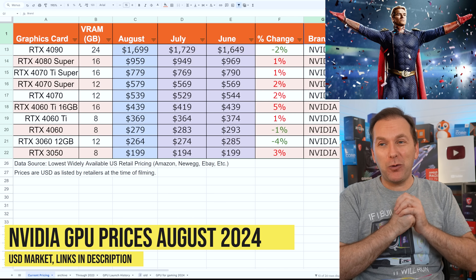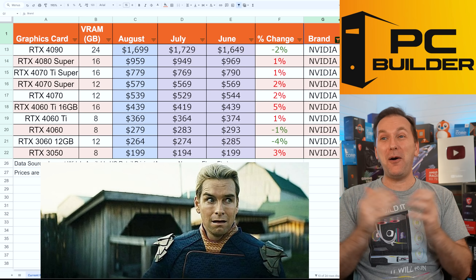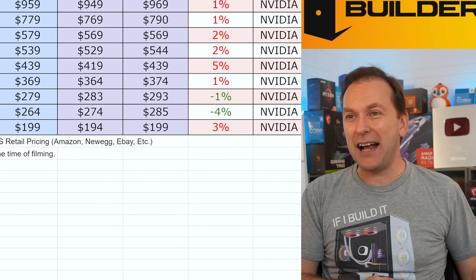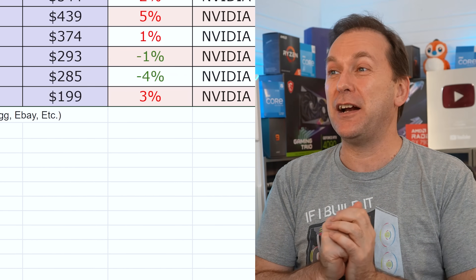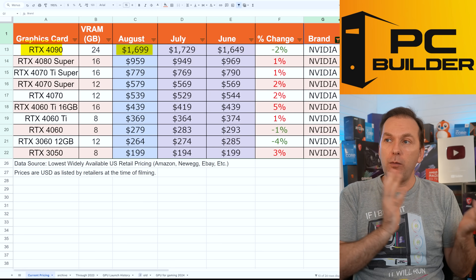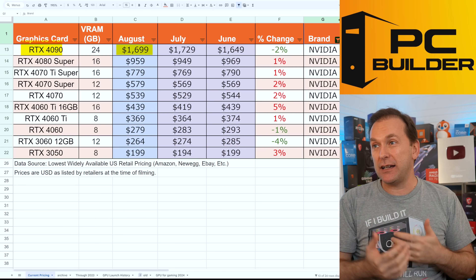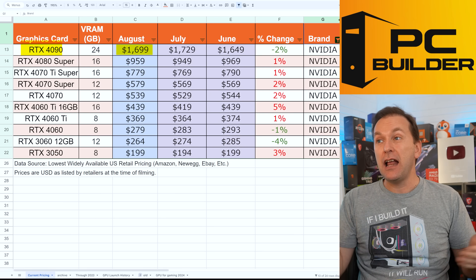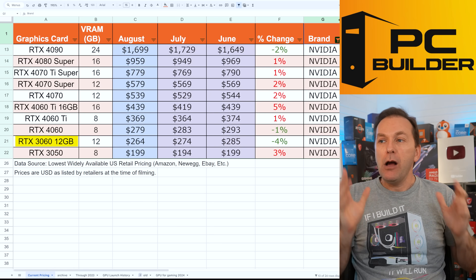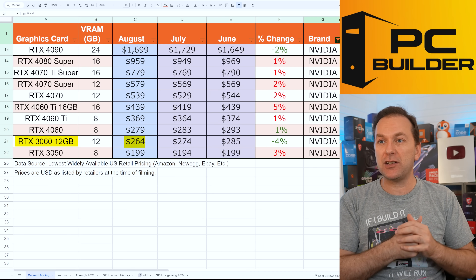And if you expected NVIDIA GPU prices to come to the rescue in August 2024 — LOL. They're busy making a bajillion dollars on AI GPUs and don't have time to cut prices for gamers. The only price drop on the 4090 is that one of the more entry-level models came back into stock at $1,699, up from $1,649 in June. The RTX 3060 12GB also saw a cheaper Gigabyte model come back into stock. These are all listed down in the video description.